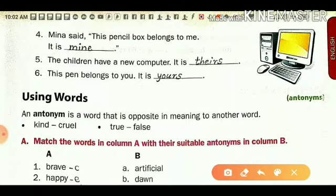Next, fourth number: Minna said 'this pencil box belongs to me.' There is one pencil box and it is Minna's. She is saying 'it is mine.' Who does this pencil box belong to? It is Minna's — she says 'it is mine,' so 'mine' is the possessive pronoun here.